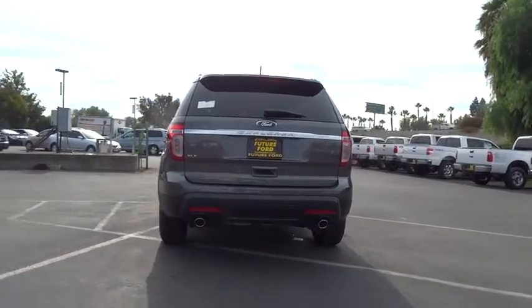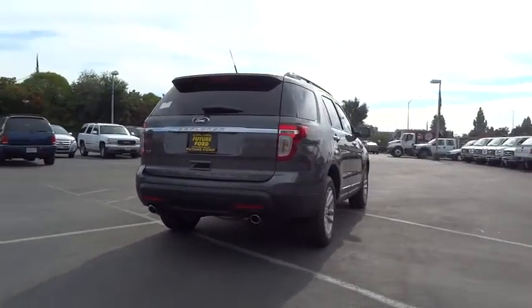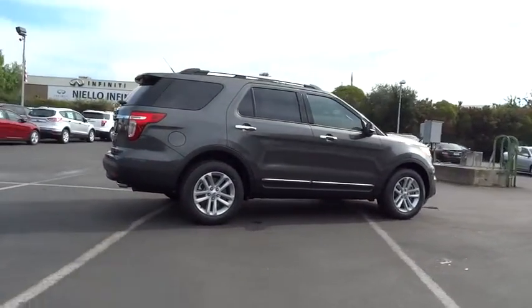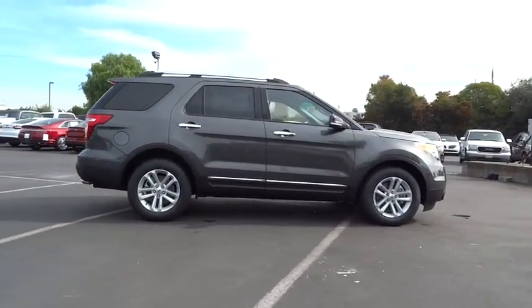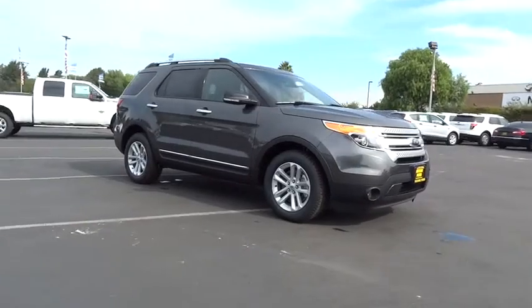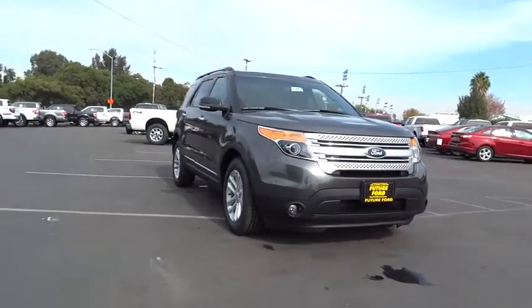Traction control, stability control, anti-lock braking system, power passenger seat, steering wheel audio controls, air conditioning, power steering, driver airbag, adjustable steering wheel, keyless entry, aluminum wheels, cruise control, floor mats.